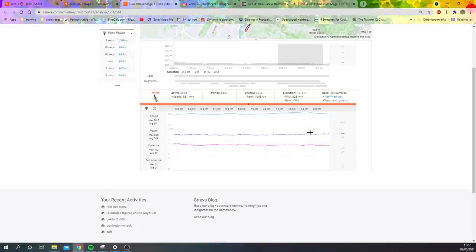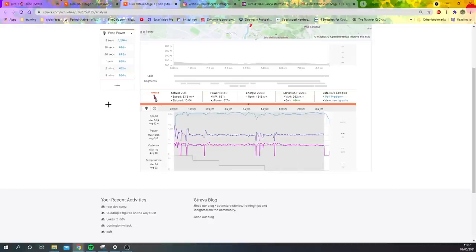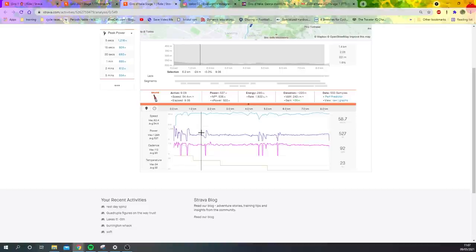All up for Max Volsheid: we've got a normalized power of 504 and an average of 537. Sometimes when there's some pausing and stuff the normalized and average can be a little bit dodgy, but yeah — 540 watts for nine minutes in the TT position. Absolutely bonkers.